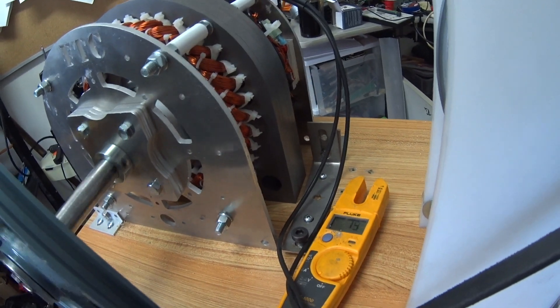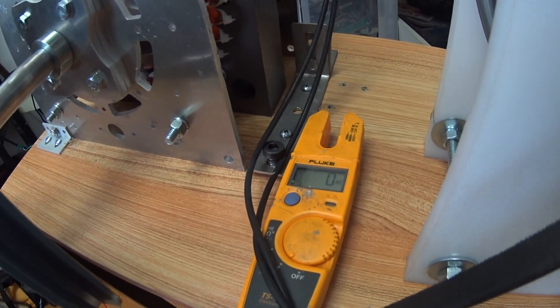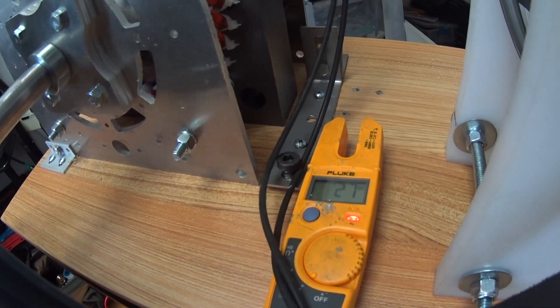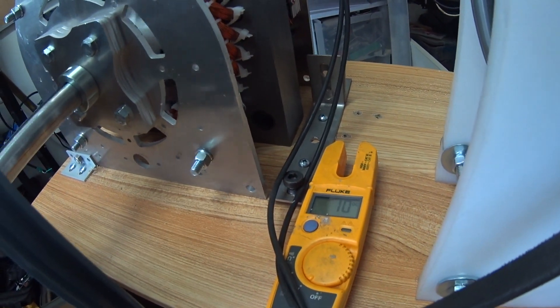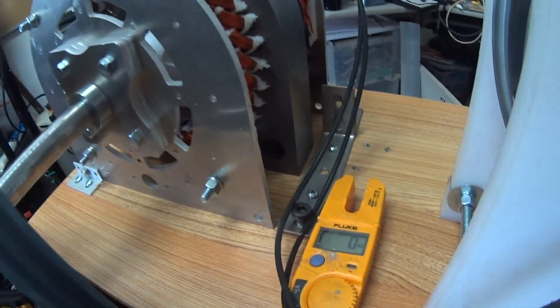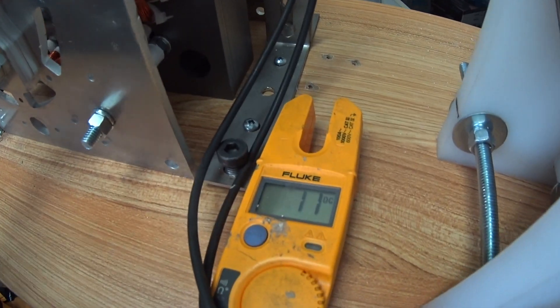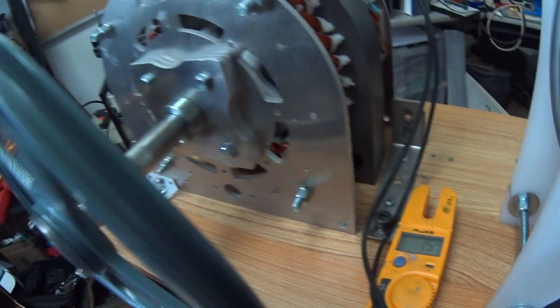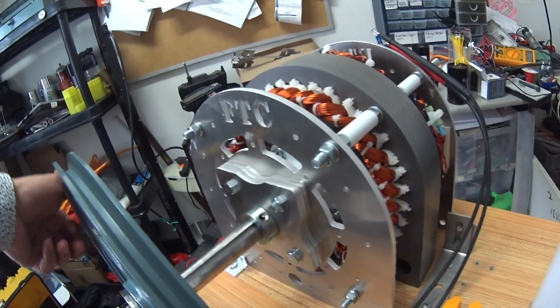So spinning by hand, I'm getting 30 to 33 volts maximum. The maximum I can get with the same kind of spin is 30 volts.